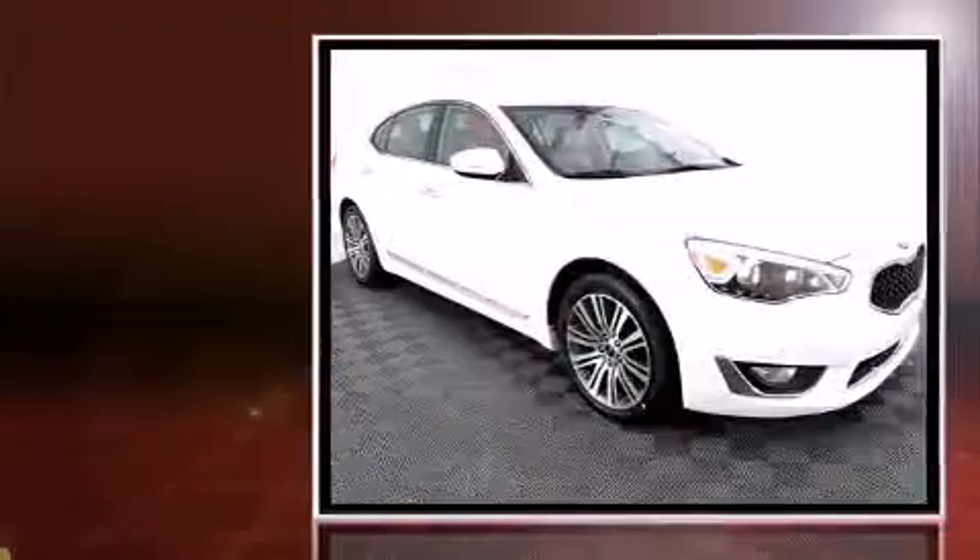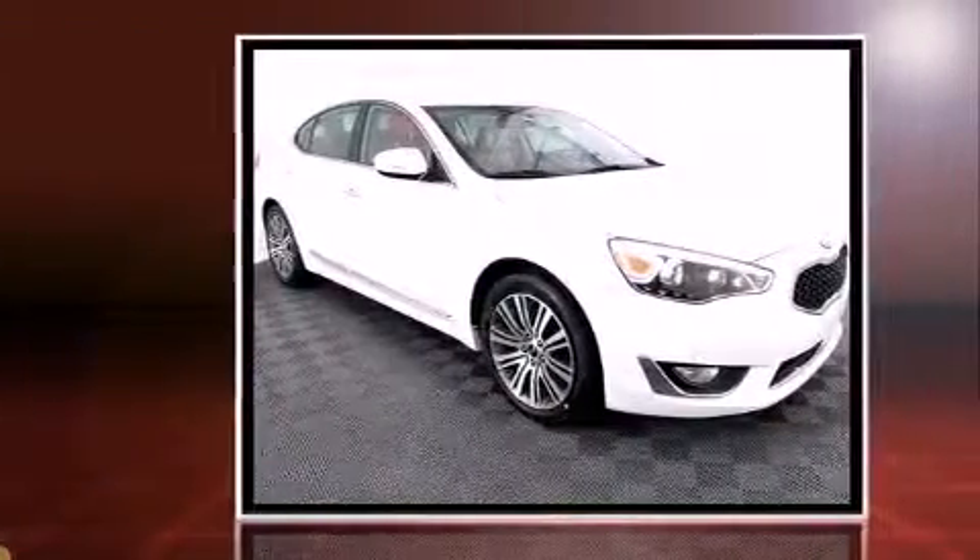The 2014 Kia Cadenza. It features a front wheel drive platform, an automatic transmission, and a 3.3 liter six cylinder engine.